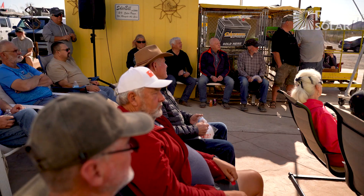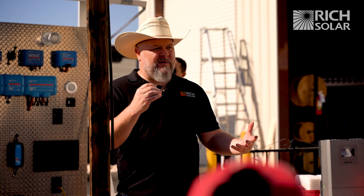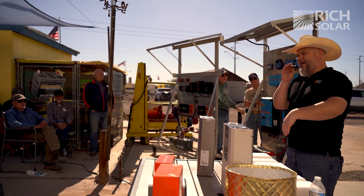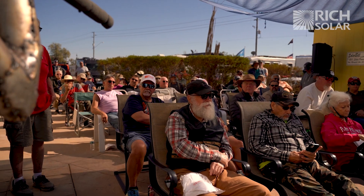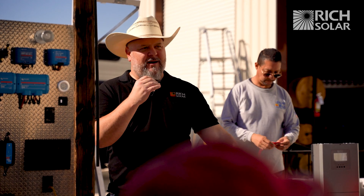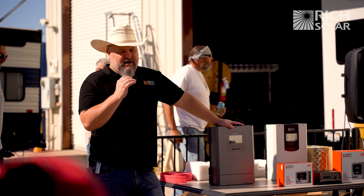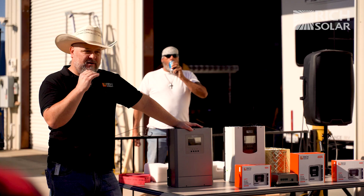I don't want to get on a prepper soapbox here, but we really need to be prepared. The more people that are knowledgeable about solar, lithium batteries, battery systems, battery management, and being able to live off-grid, the better it's going to be for everybody. I want energy independence across America — I want us all to be independent. So if anybody needs help with solar, give us a call.